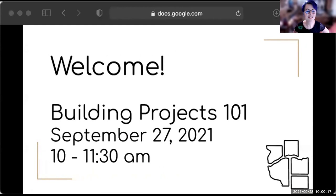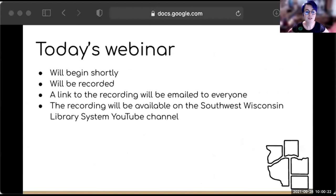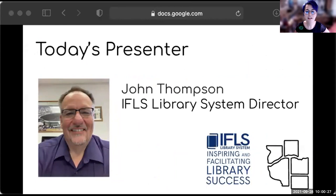Welcome to Building Projects 101, a continuing education program from SWLS. If you haven't already, please add your name so it reflects what you'd like to be called. And if you'd like, you can add your pronouns.